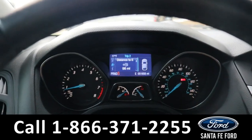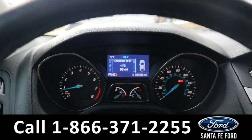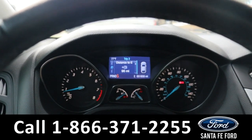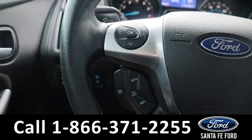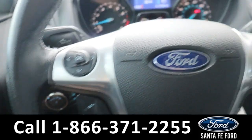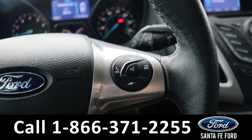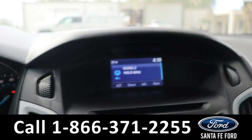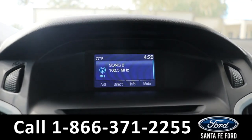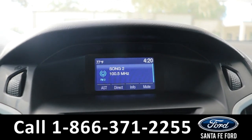Taking a closer look at the interior, here's a view of the dashboard. On the steering wheel we have dashboard control settings, cruise control settings, audio control settings, and voice control settings.